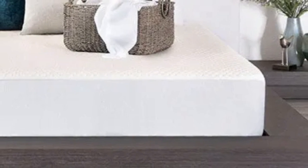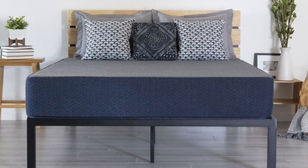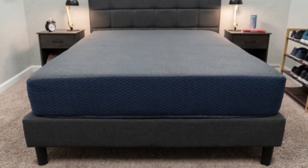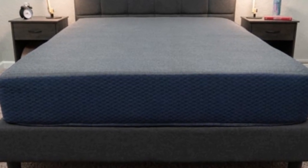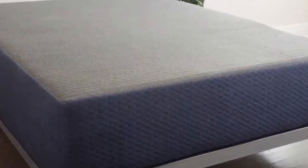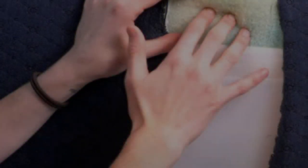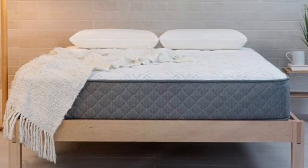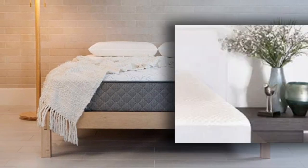All DreamFoam Essential mattresses are encased in knit polyester covers treated with a finish to protect against stains and liquid damage. Brooklyn Bedding offers 23 sizes, including three RV king options, seven RV bunk sizes, short full, short queen, and short king, as well as the six standard sizes. The mattress is affordably priced, with free ground shipping, a 120-night sleep trial, and a 10-year manufacturer's warranty.